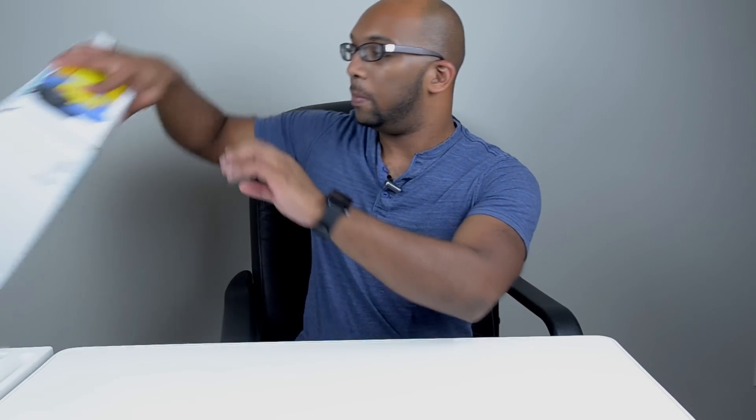Hey everybody, Jeremy here. When I was in Toys R Us last week, I came across something that was really, really cool and I just couldn't help myself but to pick it up and buy it. This is really great stuff. Let me show you the box.